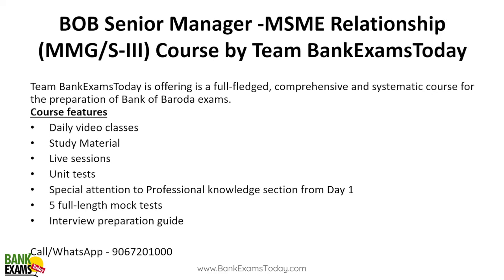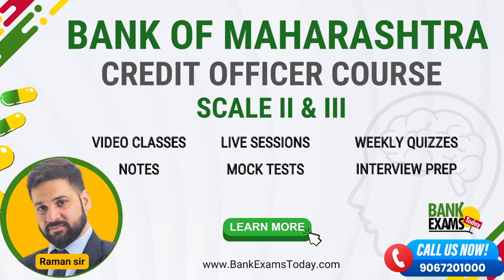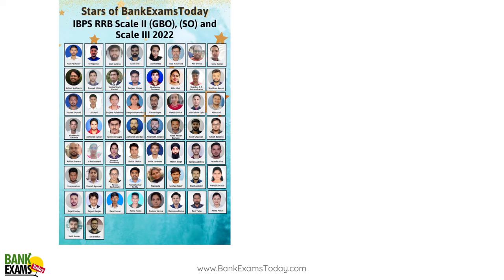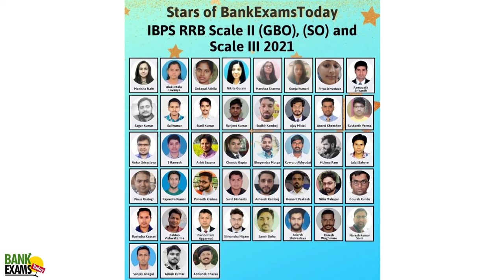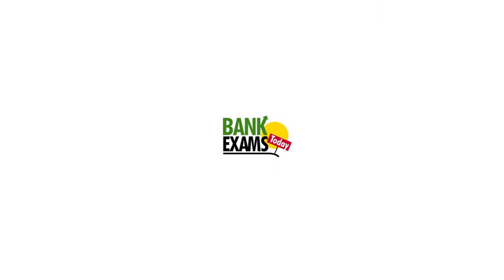I hope you liked today's session on government schemes for MSMEs. We have launched the Bank of Baroda Senior Manager MSME Relationship course on bankexamstudy.com with video classes, notes, quizzes, and a test series — the link is in the description. Courses for Central Bank of India Credit Officer and Bank of Maharashtra Credit Officer are also available. You can ask your doubts on the WhatsApp number provided. Thank you and have a very nice day.